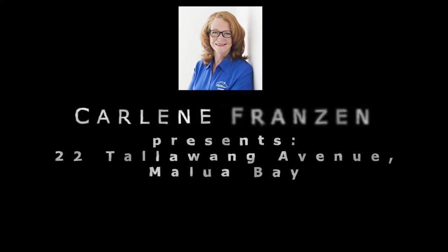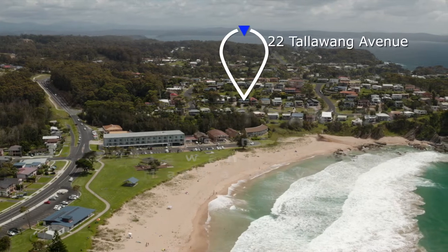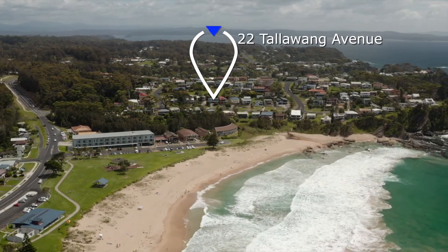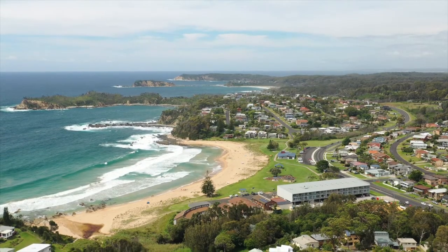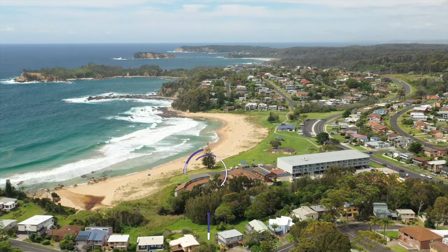Hi, I'm Carleen Franzen from South Coast Property Specialist, welcoming you to 22 Talawang Avenue, Malua Bay. This very well maintained beach home is in a spectacular location in the very sought after Talawang Avenue, Malua Bay.